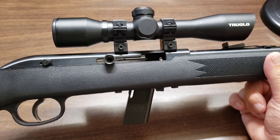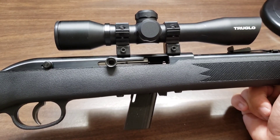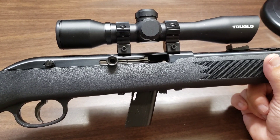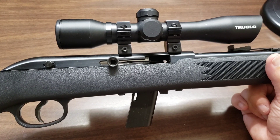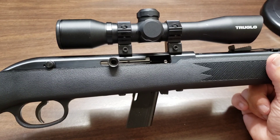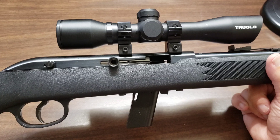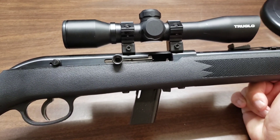I like .22s — they're fun to shoot, they're cheap to shoot, ammo is pretty plentiful, though not as cheap as it used to be. I can remember when you could get a 500-round brick of Remingtons or Thunderbolts for like eight or nine dollars. Nowadays a 500-round brick of Thunderbolts is like 30 to 40 dollars.